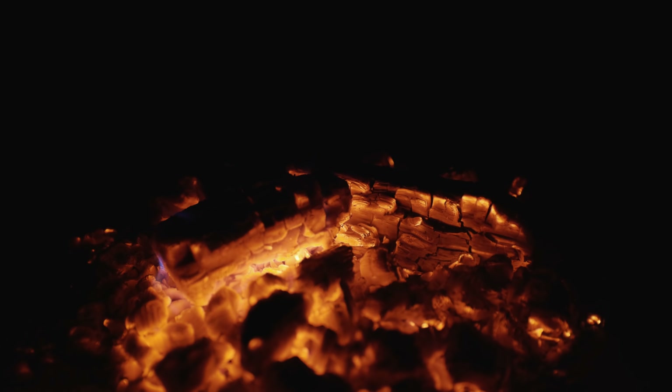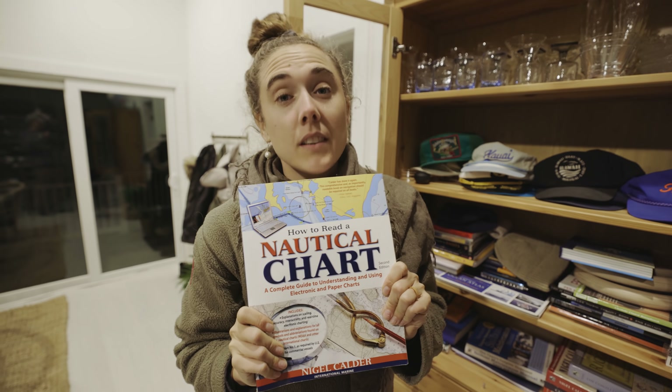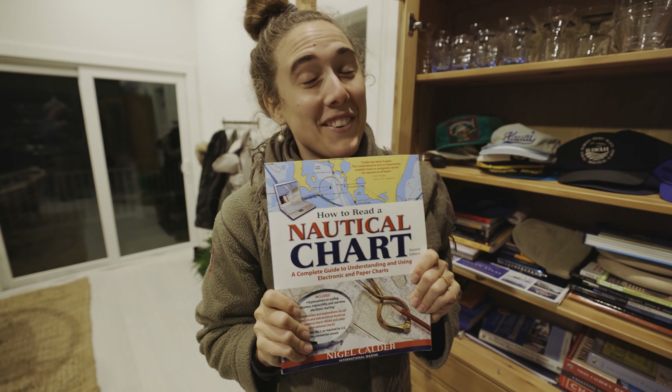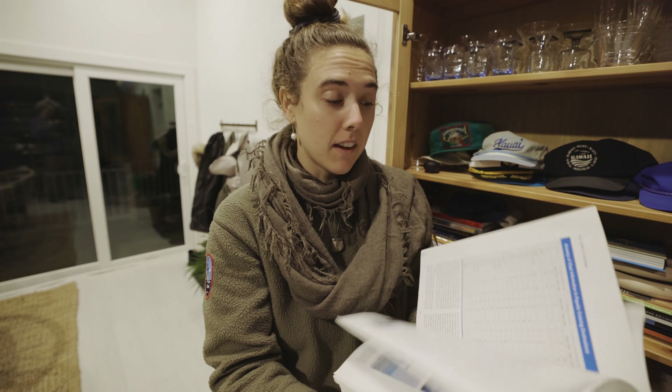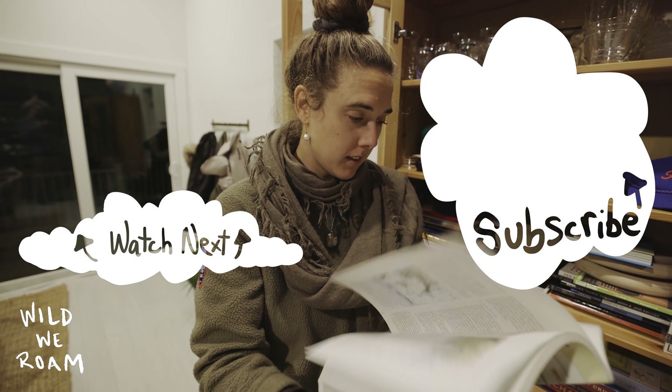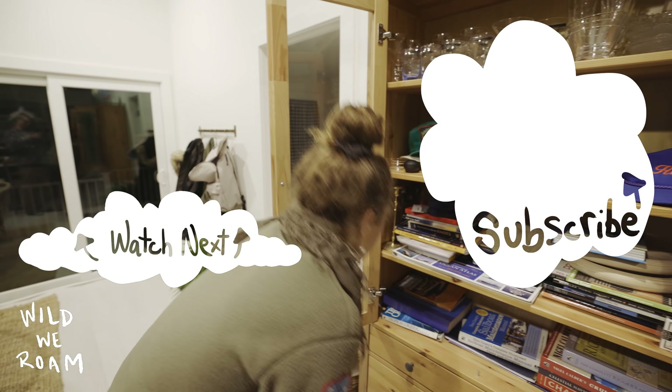If you'd like to start your own website or online store, head to squarespace.com/wildweroam for a free trial and 10% off your first purchase of a website or domain. This book I've tried to start so many times and I have to admit it's quite boring — puts you right to sleep. This is a book you've got to hit at 7am to understand. It's not an evening read. I've literally read the first 20 pages of that book many times.